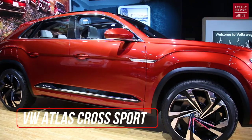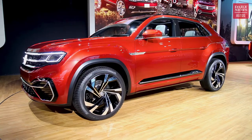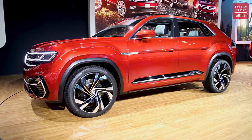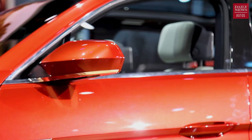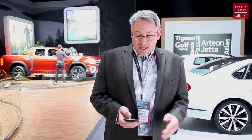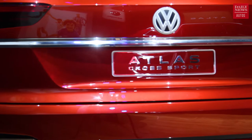Your next stop is the Volkswagen stand. There are two important concepts to check out here — both based on the Atlas SUV. The first is called the Atlas Sport Cross, which is basically a more rakish five-passenger version of the Atlas, shorter by seven and a half inches. It's got a 310-horsepower mild hybrid drivetrain as standard or a 355-horsepower plug-in hybrid drivetrain. The plug-in will give you 26 miles of electric driving range, and this previews a production model coming in 2019.